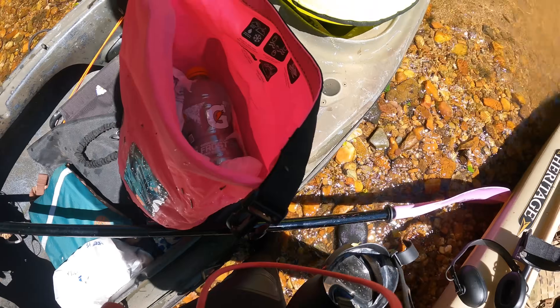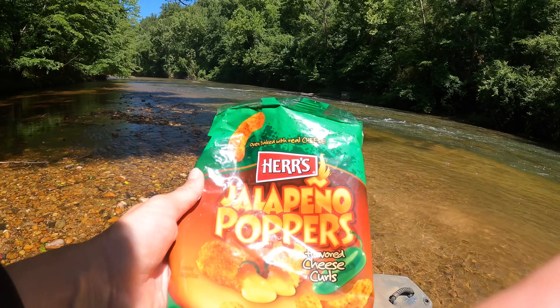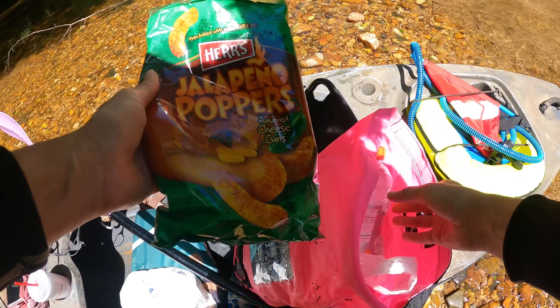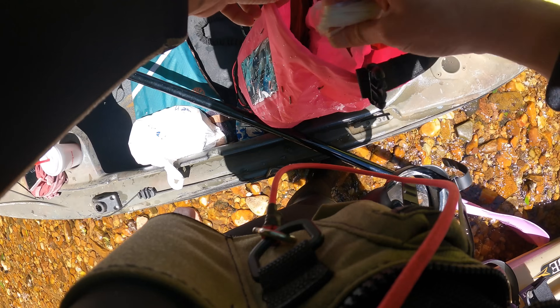Taking a break y'all, getting some snacks. Sharing some jalapeño popper cheese curls. Got Gatorade — best kind of snacks we can get. Y'all know I got my hot wings in here too.